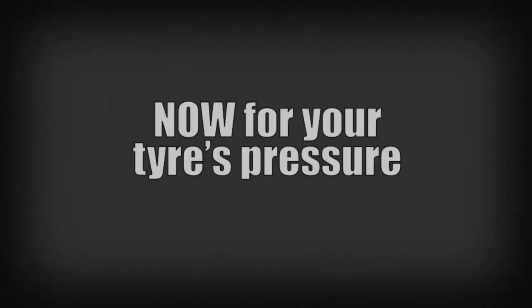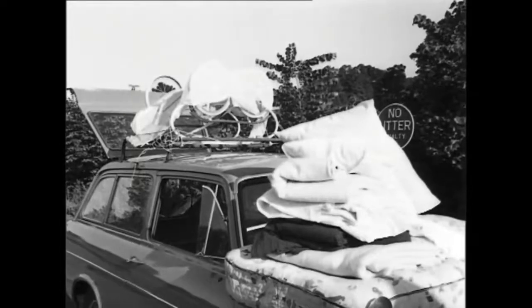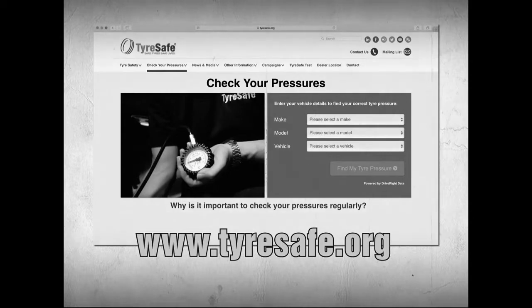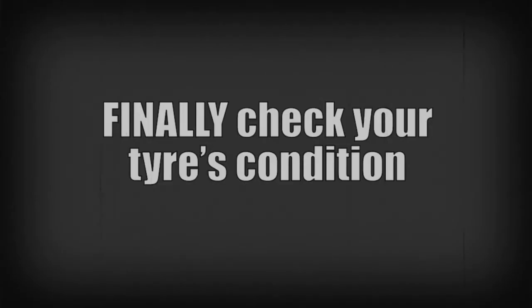Now for your tyre's pressure. When your car is full of family and luggage, your pressure setting is different to the usual one. Check it in your vehicle manual or search the web at TyreSafe.org.